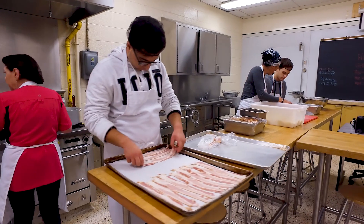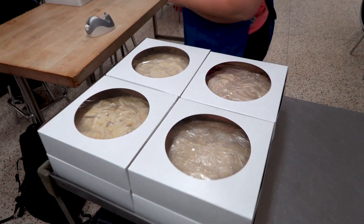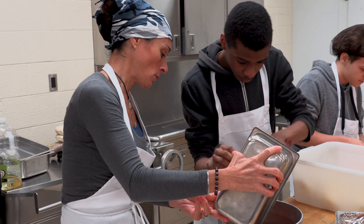The chef training program is for students who want to learn how to cook or pursue a career. There's also an opportunity to develop home businesses using the skills that they learn in the bake shop and in the other hospitality shops.